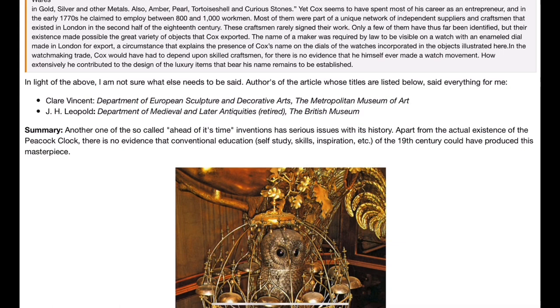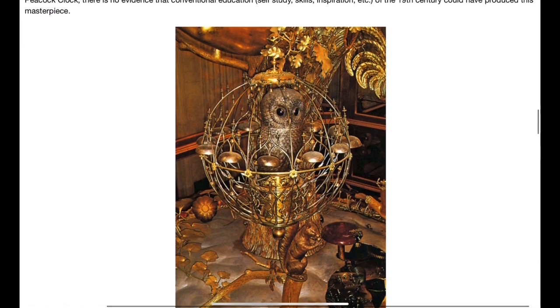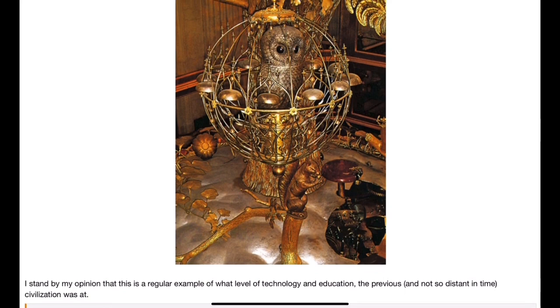In light of the above, the authors of the article said everything for me. To summarize: another so-called 'ahead of its time' invention has serious issues with its history. Apart from the actual existence of the Peacock Clock, there is no evidence that conventional education, self-study, skills, or inspiration of the 18th century could have produced this masterpiece. I stand by my opinion that this is a regular example of the level of technology and education the previous, not so distant, civilization was at.